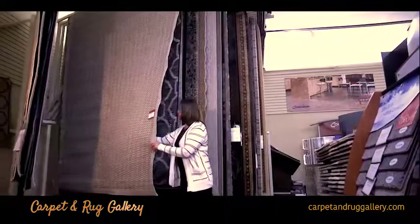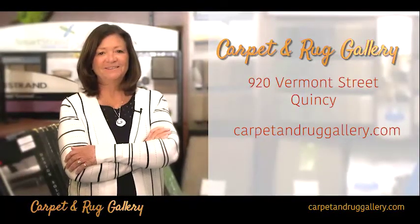Selection, quality, and local service. Come see me at the Carpet and Rug Gallery, 920 Vermont, Quincy.